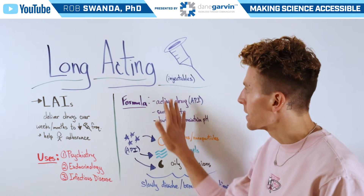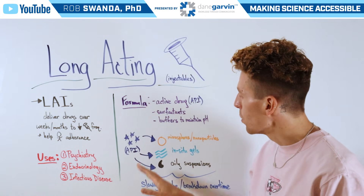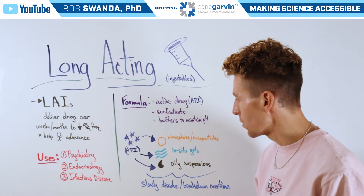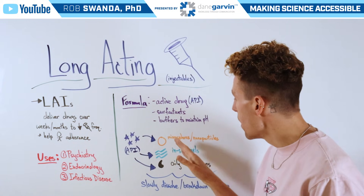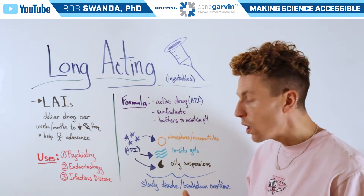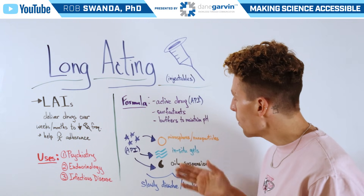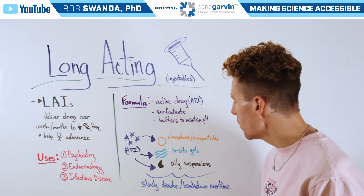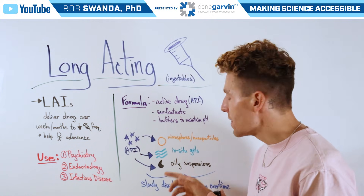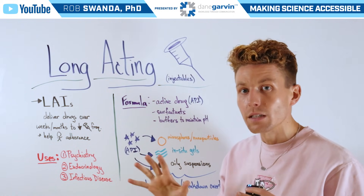Now let's look at an example of how long-acting injectables are actually released in the body. We'll use these blue stars here as the API, or that active pharmaceutical ingredient. They can be encapsulated inside of microspheres or nanoparticles, placed inside in-situ gels, or also formulated with oily suspensions. All of these are administered to a patient, and then they slowly dissolve or break down over time — such as having those microspheres open up, having that gel start to dissolve, or having those oily suspensions also begin to dissolve.